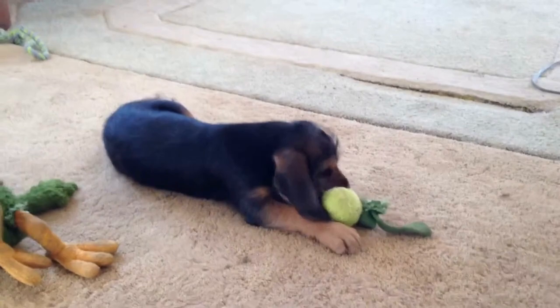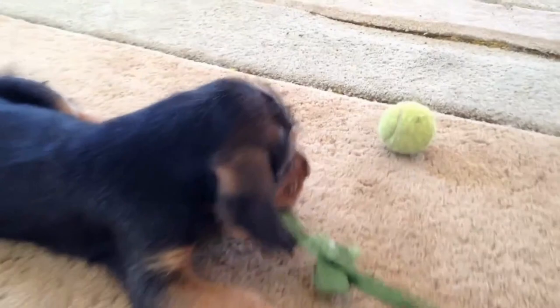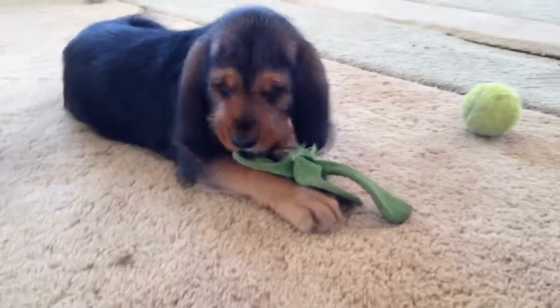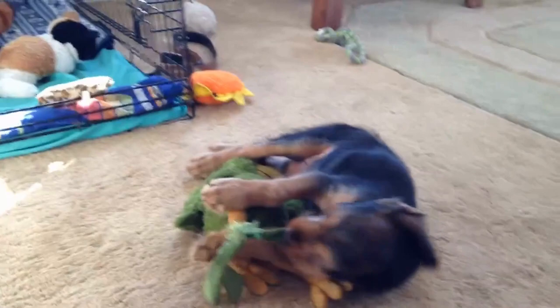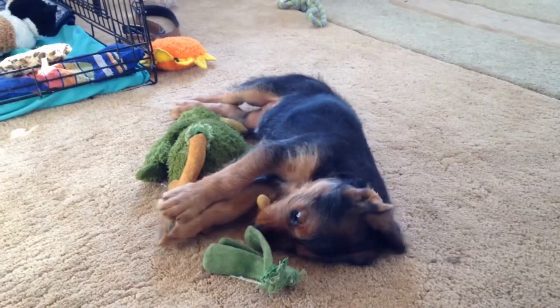Otterhounds are built to be expert swimmers, and this is clearly seen from the top of their rough waterproof coat to the bottom of their big webbed feet. Otterhounds have a broad chest and powerful shoulders which allow them to swim all day without getting tired. Their large black nose is amazingly sensitive and could follow an otter's underwater scent trail over great distances.